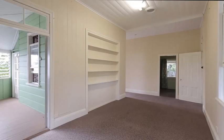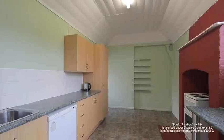Comprising three generous bedrooms, plus a study and two sleep-outs, there is also a separate meals area off the kitchen, sure to be a gathering point.